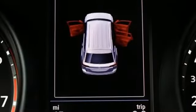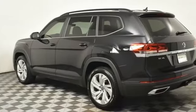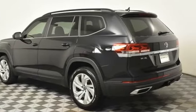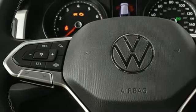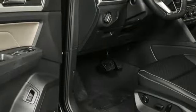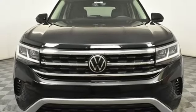V6 engine, dual-zone climate control, streaming audio, auto-dimming rear-view mirror, front heated bucket seats, refrigerated box located in the glove box, external memory control, hands-free liftgate, Wi-Fi hotspot, and automatic transmission.